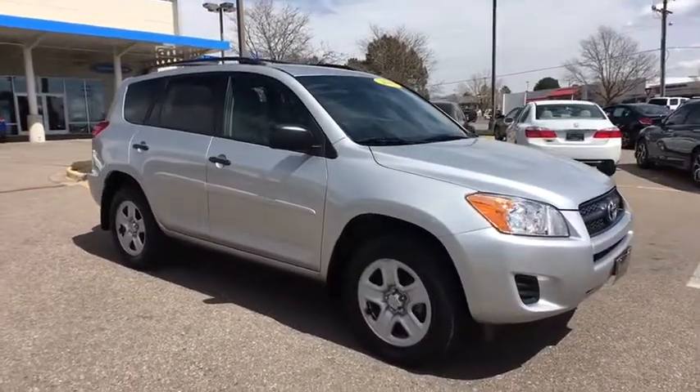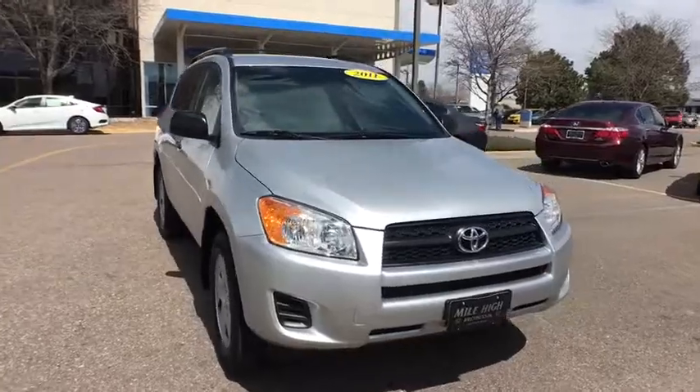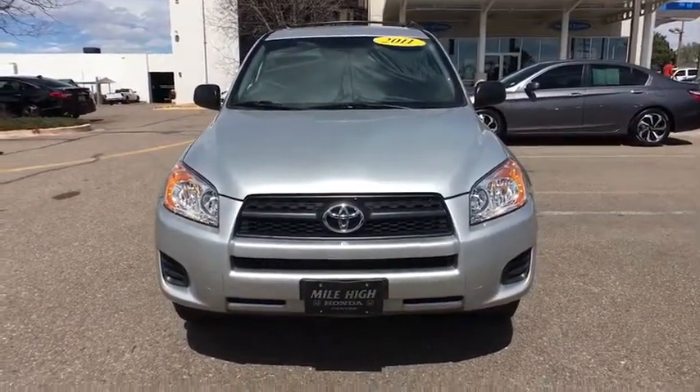AM-FM stereo radio, MP3 player, power door locks, CD player, bucket seats, power windows, passenger airbag, child safety locks, brake assist.